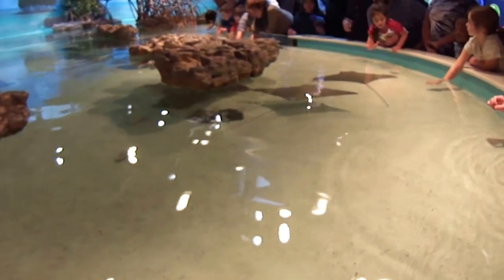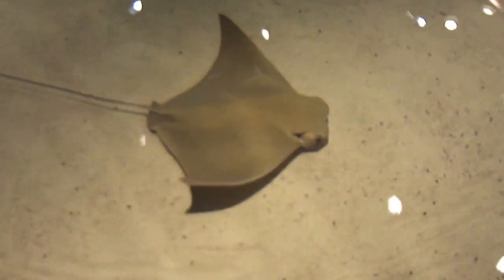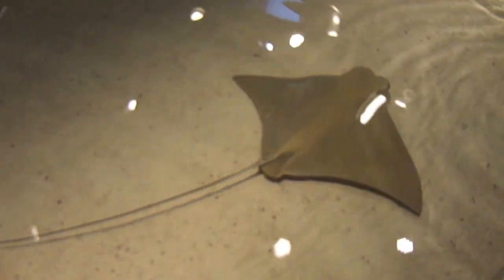Hello everyone, if you are just joining us here at our shark ray touch tank, I'd like to invite you to look at our clear viewing windows.